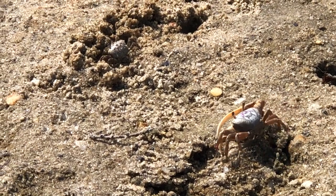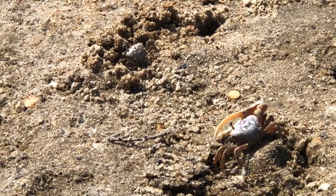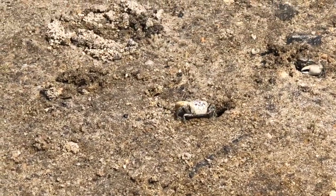They dig with their legs, and when the tide rises, fiddler crabs can plug the entrances to their burrows with sand and silt inside, waiting for the water to leave.